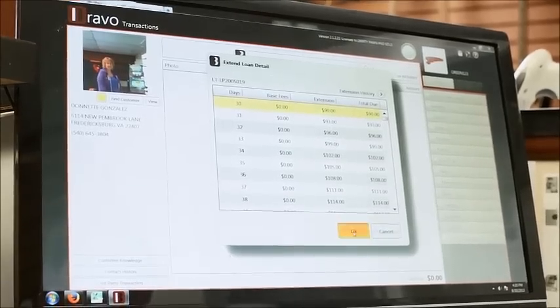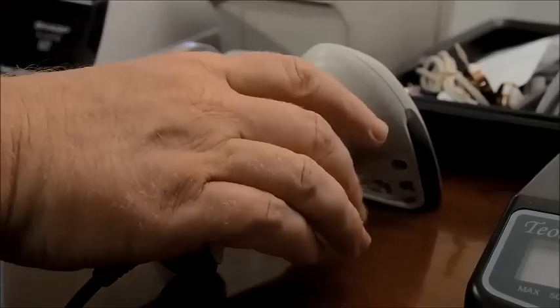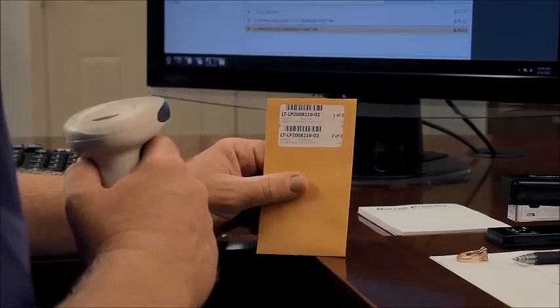In recycling gold jewelry every day, I open a gold bucket and then it's this — and that's it. You get a cumulative total and it tells you how many stones.